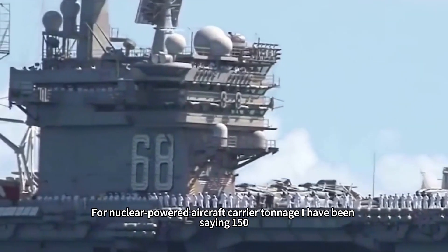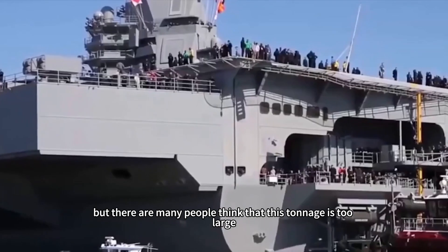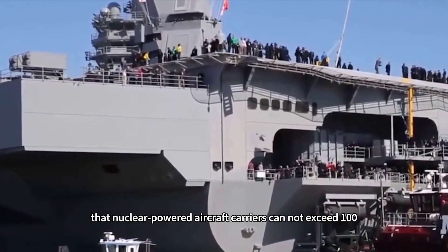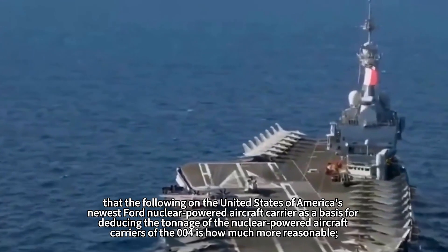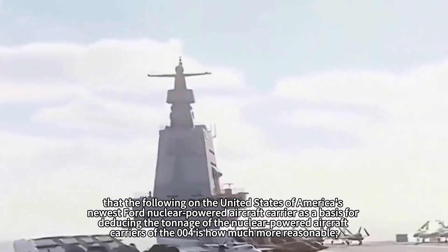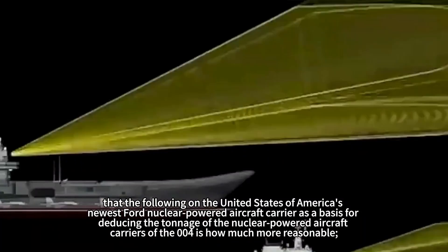Regarding nuclear-powered aircraft carrier tonnage, I have been saying 150,000 tons is more reasonable. However, many people think this tonnage is too large, arguing nuclear-powered carriers cannot exceed 100,000 tons because the United States has not exceeded that figure. Let's use America's newest Ford-class nuclear-powered aircraft carrier as a basis for deducing what tonnage for China's 004 carrier would be most reasonable.